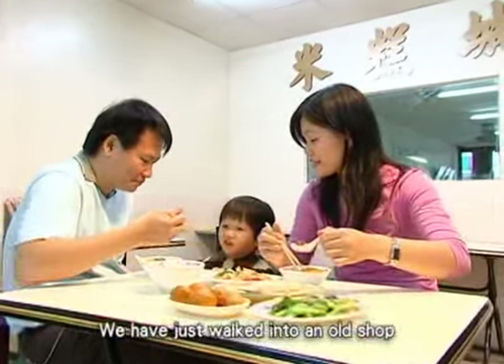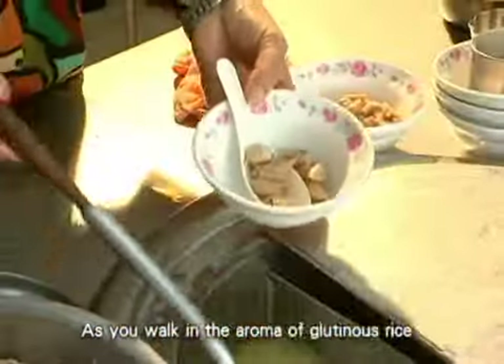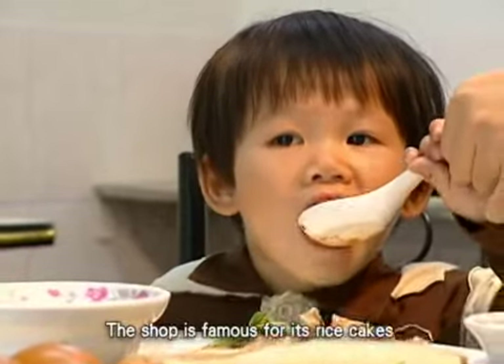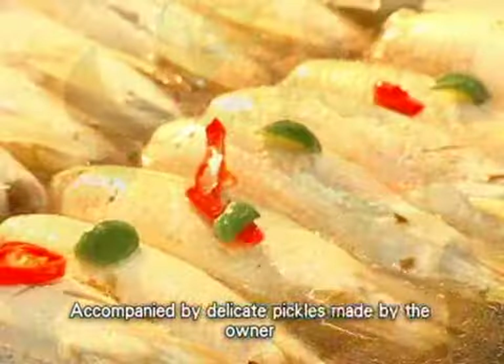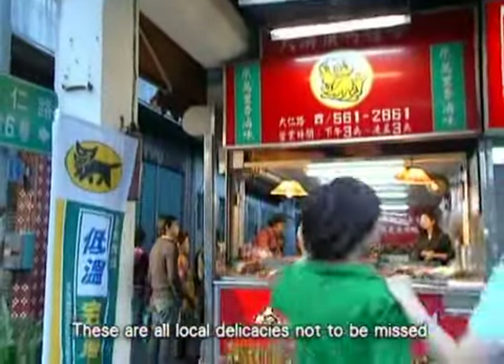We have just walked into an old shop with more than half a century of history. As you walk in, the aroma of glutinous rice and sushuan soup meets your nose. The shop is famous for its rice cakes. Each grain of shiny rice melts in the mouth, accompanied by delicate pickles made by the owner. These are all local delicacies not to be missed.